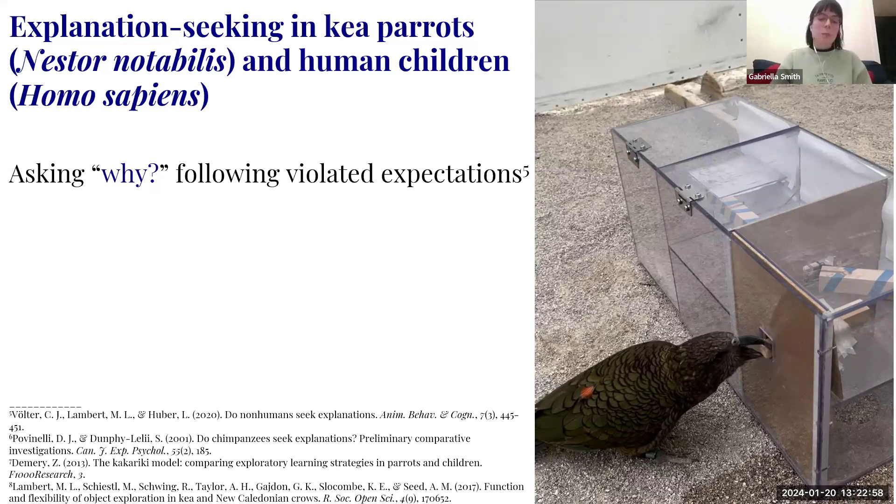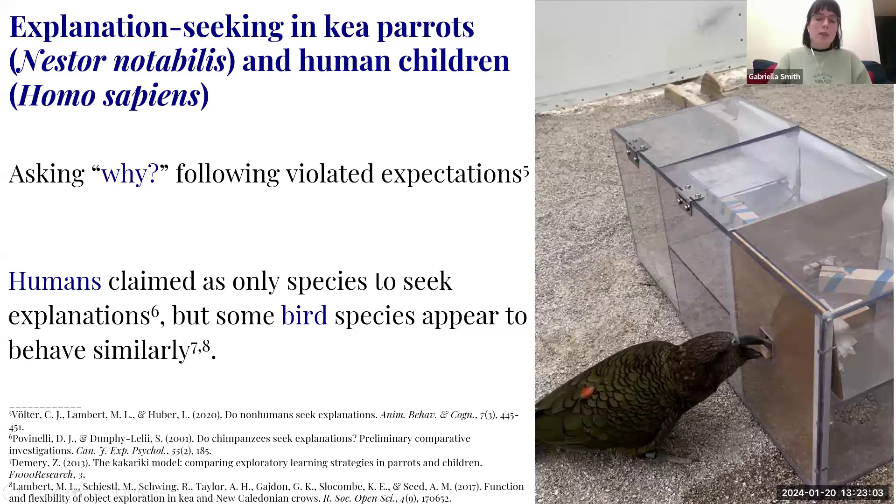A study by Povinelli et al. had chimpanzees and children upright a block for a food reward, then swapped those blocks for identical ones that could never be uprighted. Children picked up the blocks and investigated them — that 'light switch' behavior — while chimpanzees just adamantly kept trying to upright them. My issue with that study: there was an external food reward waiting, which violates the philosophy of curiosity. You should ask questions because you're interested in the answer, not for what you'll get out of it.